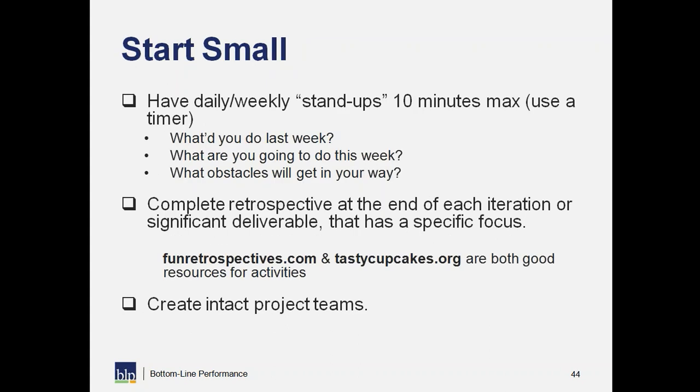Finally, start small. You can try having a stand-up to get more of a view of the work being done. Try doing some retrospectives with a specific focus that help us be learners and identify where we might want to change. I have two websites on this slide that are great resources. If possible, create those intact project teams that will allow you the time to really learn each other and work efficiently and well together.